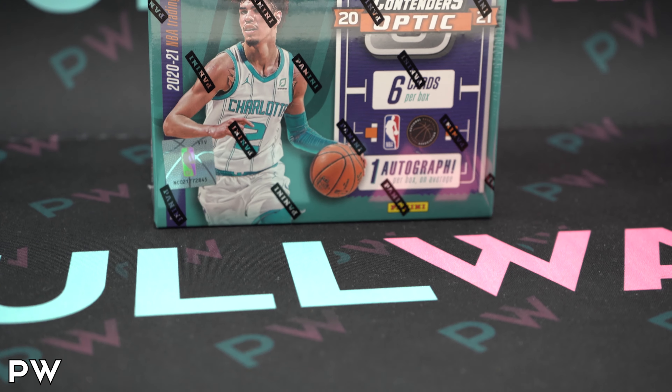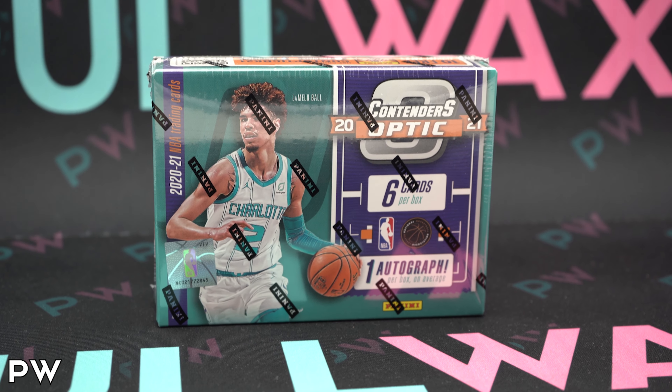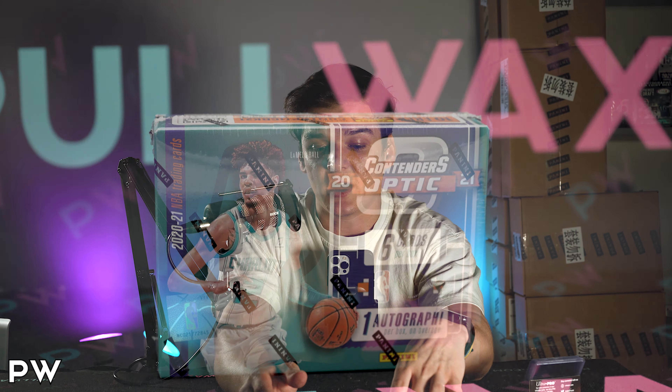What is going on everybody? Philly Flips here. Happy Wednesday. We got a little release day rips for you today — a little product preview for one of the most highly anticipated boxes of the year: Contenders Optic NBA 2020-21 Hobby. This product just dropped on Panini.com earlier this afternoon. Really excited to get into it.